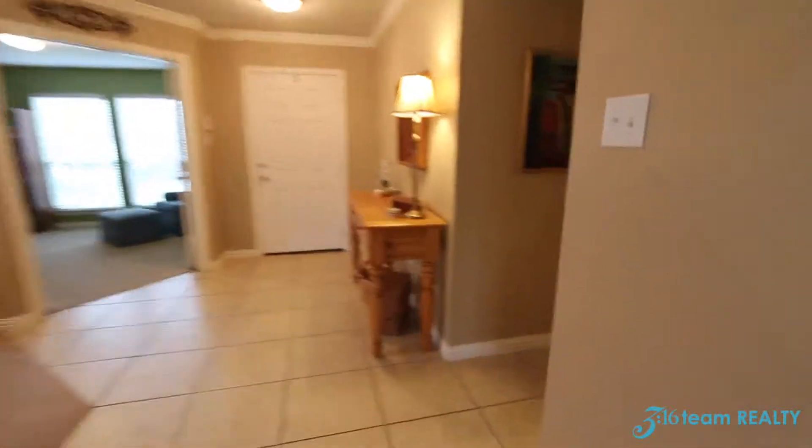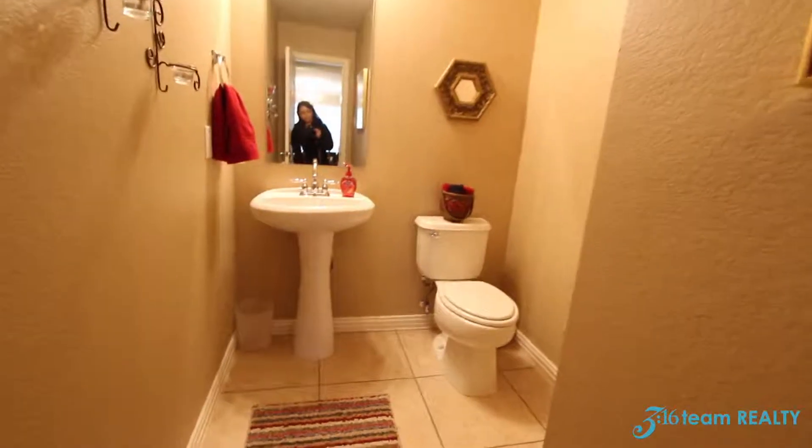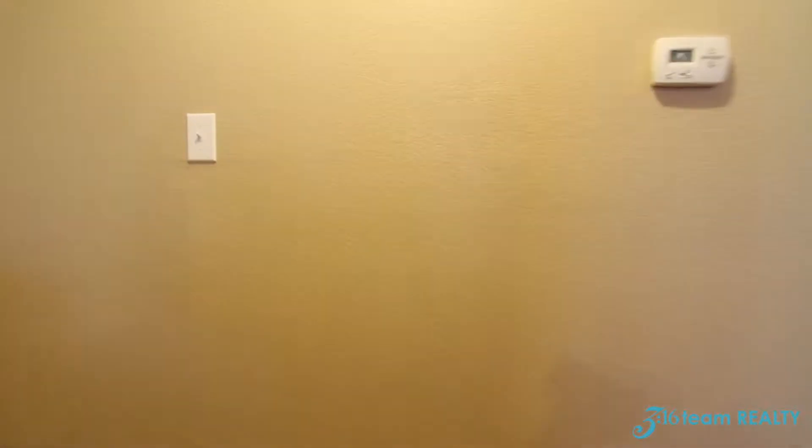Let me show you the half bath downstairs. Now let's head upstairs and see what the rest of the house has to offer.